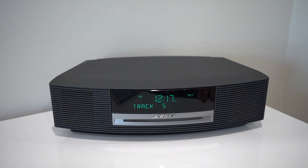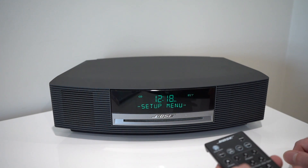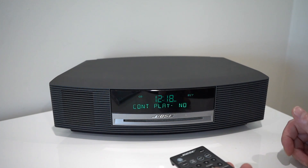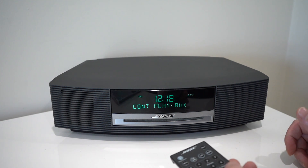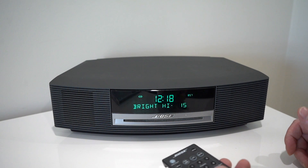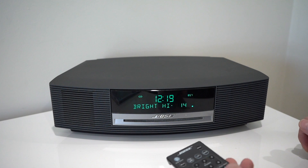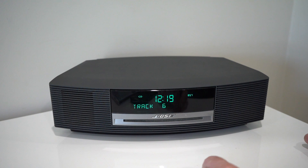It has a couple of other cool features. Clicking and holding a button brings up a menu: snooze is 10 minutes duration. There's a continuous play function — continuing playing a source after a CD has finished playing. Time can be set to 12 or 24 hour. Brightness is set to high — there's a light sensor which will change the brightness of the display depending on what time of day it is.